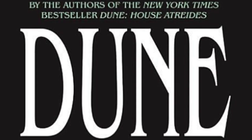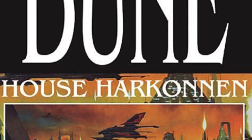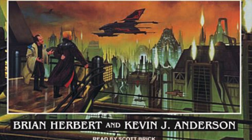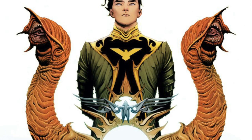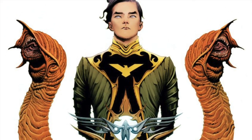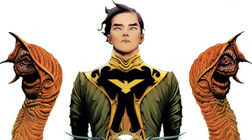So this is an adaptation of the second Dune prequel written by Brian Herbert and Kevin J. Anderson. I was pretty happy with House Atreides, the first adaptation, so I was very excited for this book, and I was pleasantly surprised for the most part.